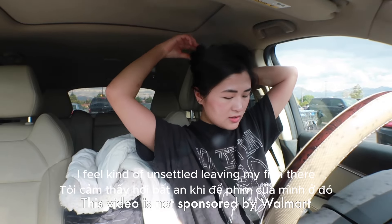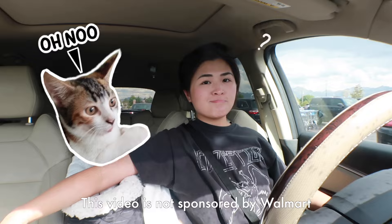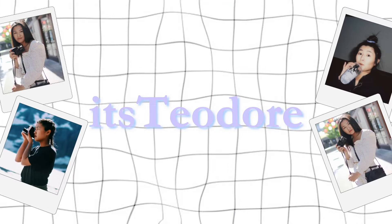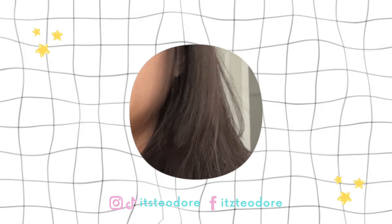I'm not gonna lie, you guys, I feel kind of unsettled leaving my film there. WHAAAAAT! Today, you guys,